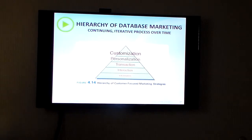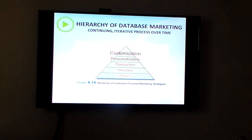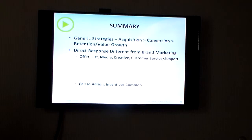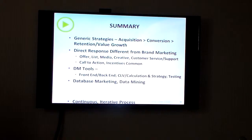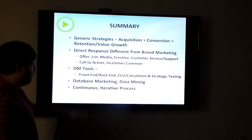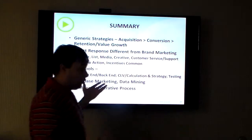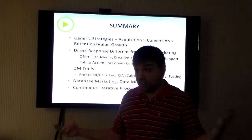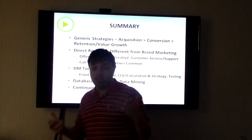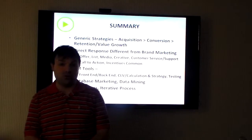So, what should you do with database marketing? All you've got to remember is you customize it over time — it is a process that changes. Key takeaways from this chapter: look at the different types of responses, see the difference between front-end and back-end, and what creates value. If you can do data mining — you can't for this class project, but maybe you can if you're doing something with a Facebook page — try to think of it as a continuous process that you're constantly building on. That's it for chapter four, and I look forward to working with you on our next chapter.